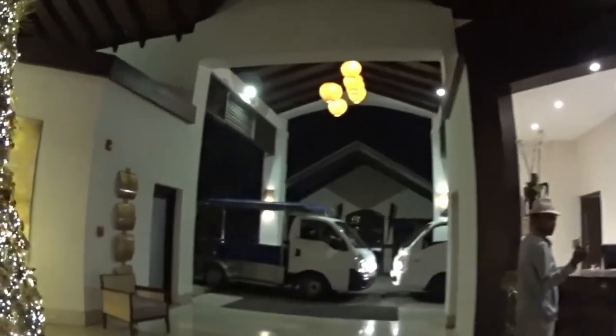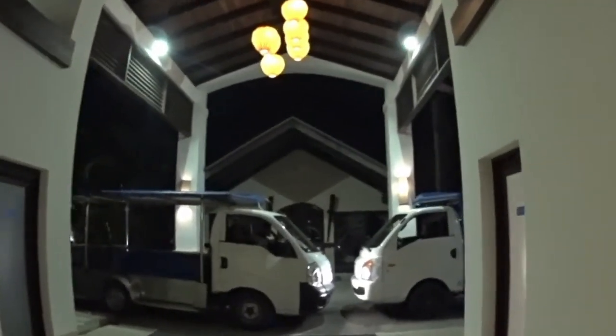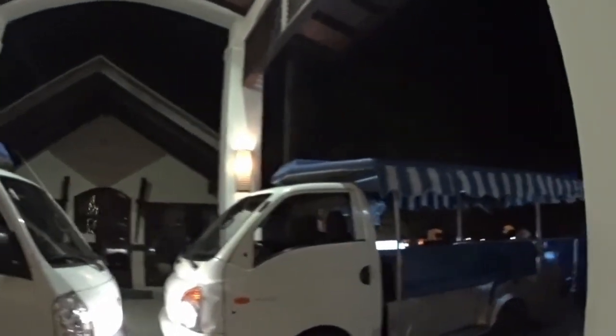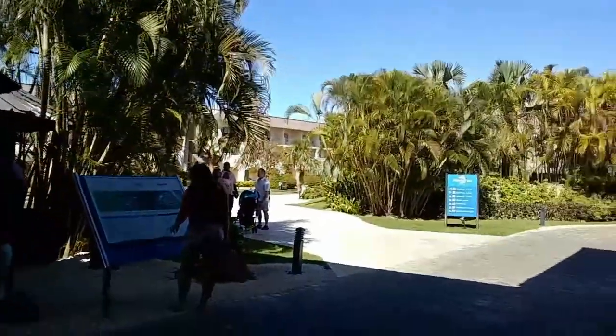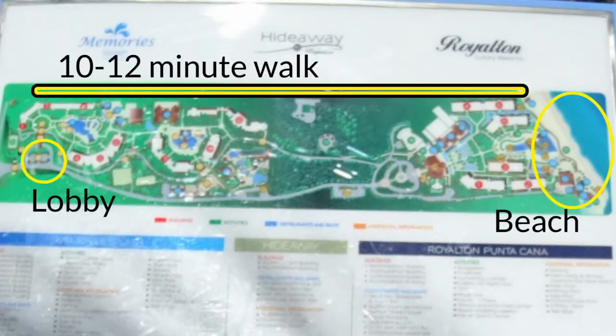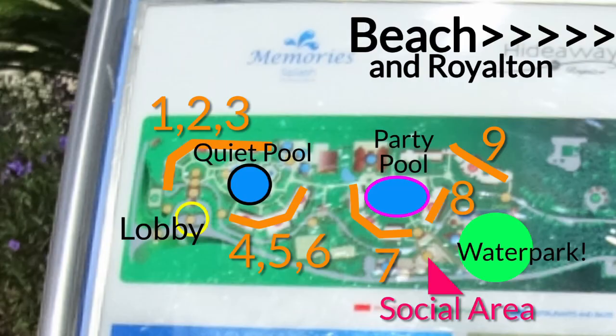Back to our nighttime arrival. Cross the lobby and you'll see the Diamond Club — Memories Resorts' upgrade club. In my opinion, not worth it; read the forums on TripAdvisor or leave me a comment and I'll make a separate video on it. Here's the map on the premises — it seems overwhelming but the resort is small, no worries. From Memories to Royalton, the beachside sister resort, is a 15-minute walk at the most. We're at Memories, so let's look at the applicable portion.